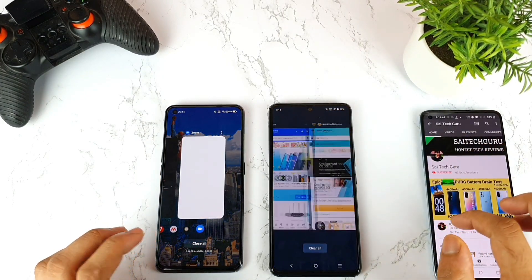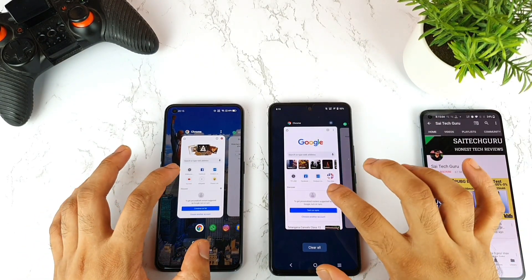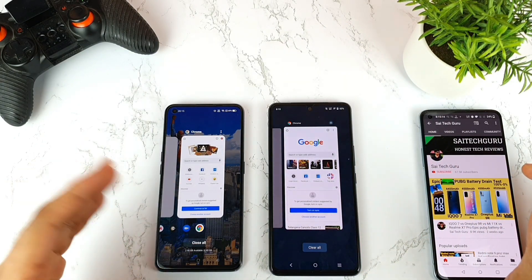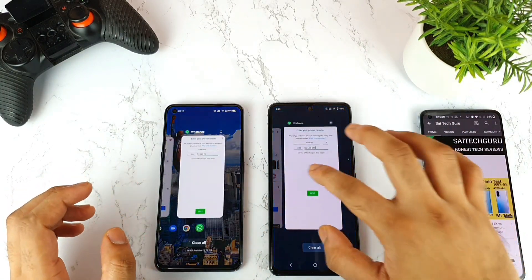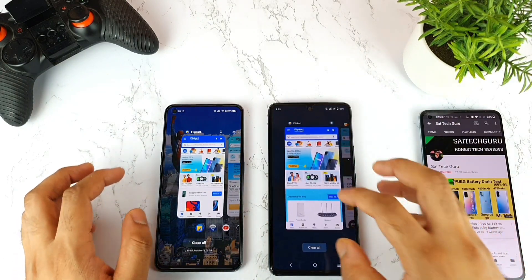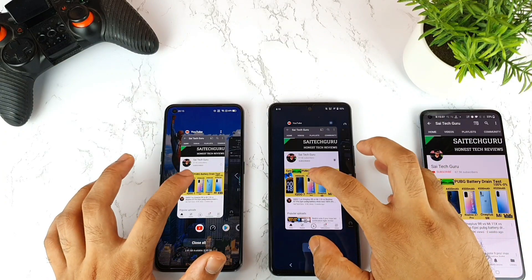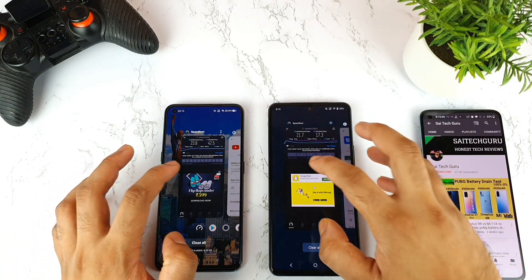Let me go back to the first application to see whether it's still in memory. Yes, the Google Chrome application is available. Let me start opening them one by one. Google Chrome is still there. WhatsApp — yes, both are in the memory, no issues. I think both phones can handle 15 applications without much problem. Next is Flipkart — both phones did really good. Amazon as well — both phones performed really great. YouTube as well — no issues. For 15 applications it should not be a problem for day-to-day use.